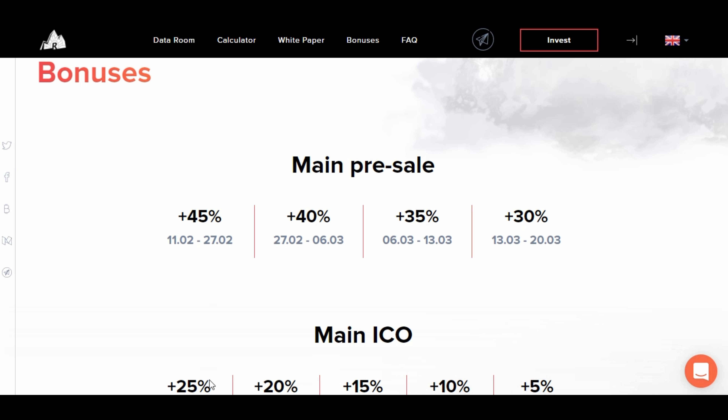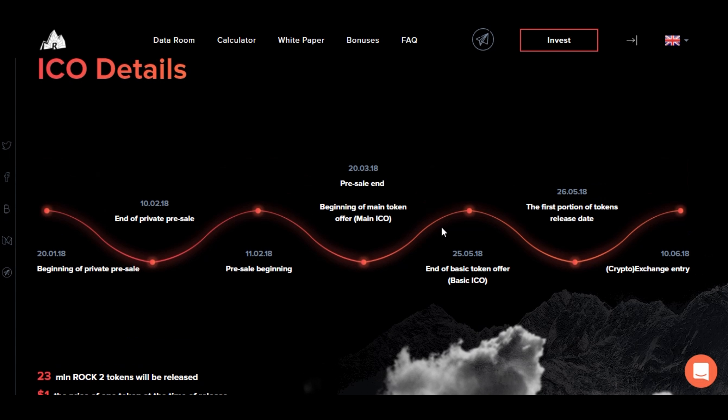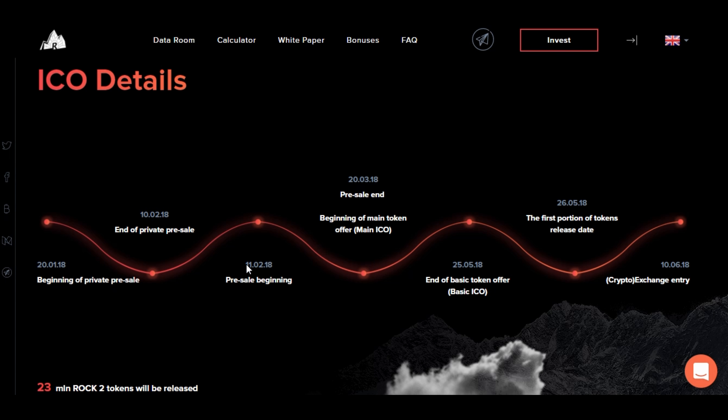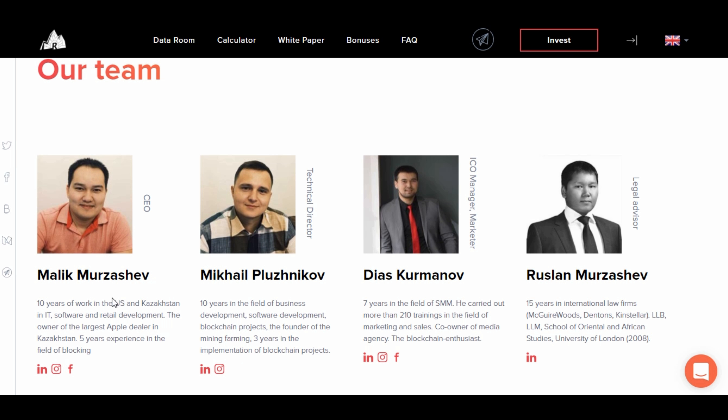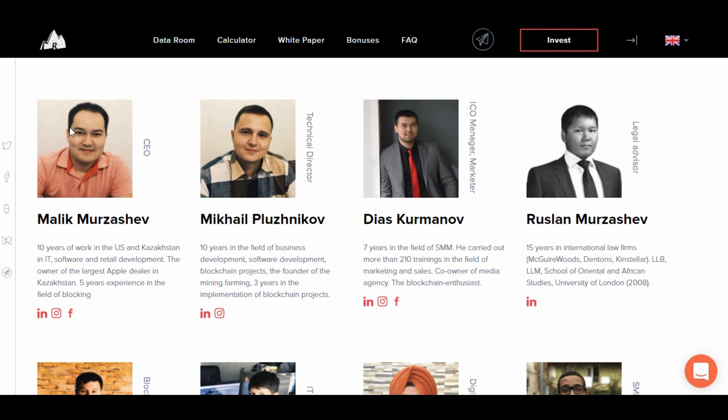Currently we're in the 45% bonus phase, and as you move further into the months the bonus decreases. Here's the roadmap which I've already covered — we're around this phase here. Here's the team — totally transparent. There's Malik, the Apple distributor, with 10 years working in IT software and retail development and 5 years experience in blockchain. He stood out to me; from interviews he seems like a genuine guy, showing you what he's doing and providing the service transparently.